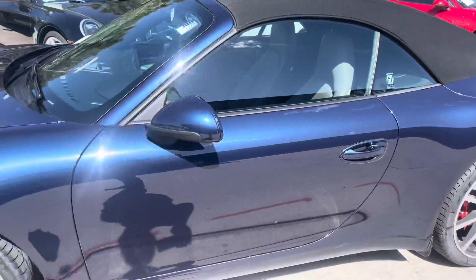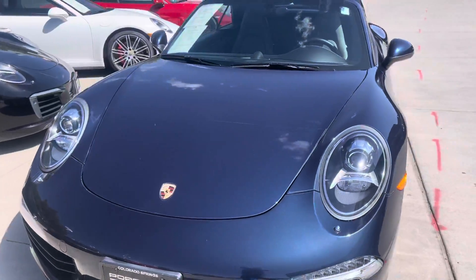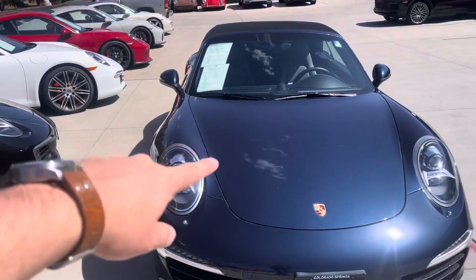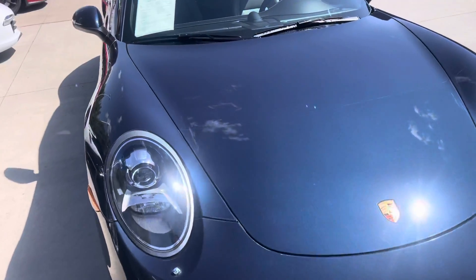You get some minor rash right there — we see that a lot on Colorado cars, there's a little bit of grit on our roads. Front end looks great. It's got a clear mask that goes up about halfway on the hood, so the front end has been protected. Above that, just a couple little spots.